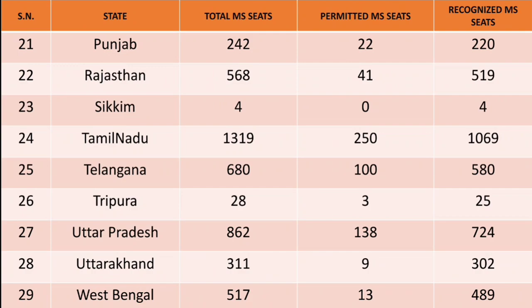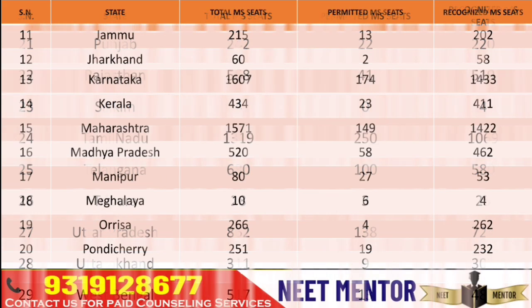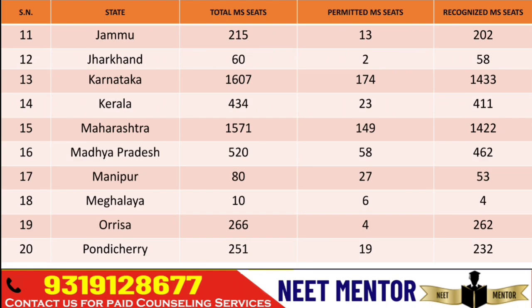When you say MS, branches like general surgery, orthopedics, ophthalmology, ENT, and Obs & Gynae will be coming under MS. Tamil Nadu has got 1,319 seats — 1,069 are recognized and 250 are permitted. You can take a screenshot as it's very time-consuming to read out all the digits. It's just for your reference and I'm giving it to you in tabular format.